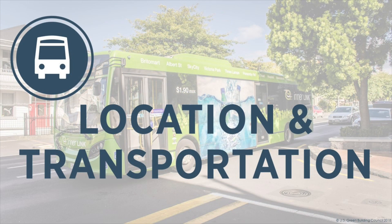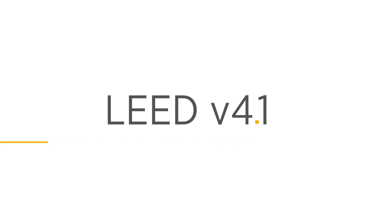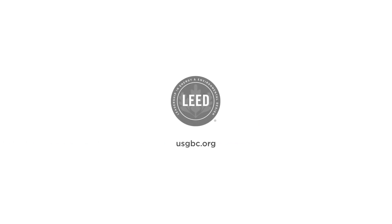That's it! The Location and Transportation Credit Category in LEED v4.1 for existing buildings consists only of the Transportation Performance Score. LEED v4.1 evaluates and rewards projects directly for reducing their greenhouse gas emissions from transportation to and from the building.